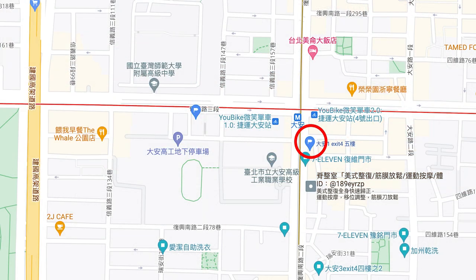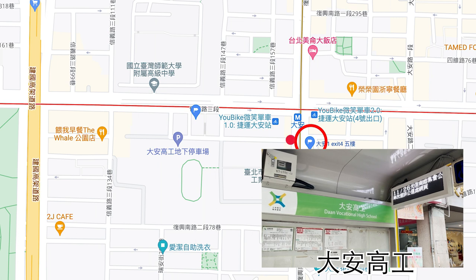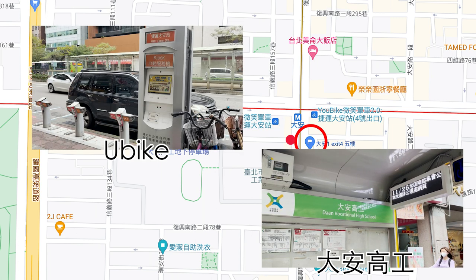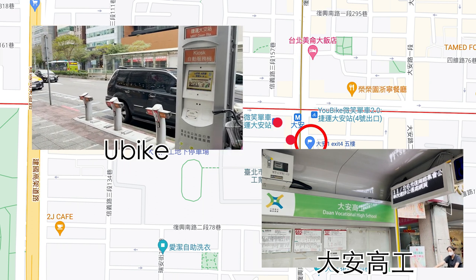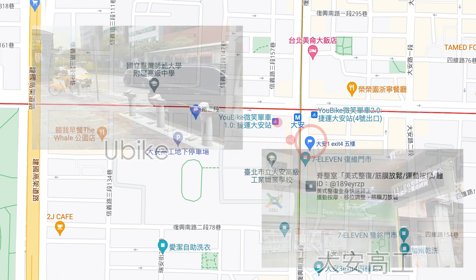About the traffic, there is a bus station called Da An Gaogong nearby the house, just a three-minute walk to arrive. And there's also a bike stop at Da An Station, which also takes about three minutes to arrive. You can ride the bike to go to Dongqu, which is a popular place for youngsters, just in 10 minutes.